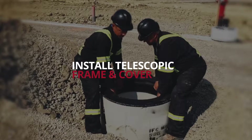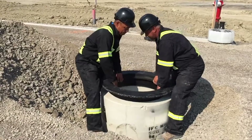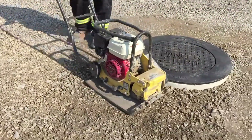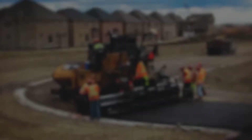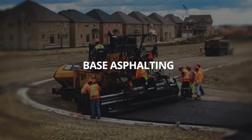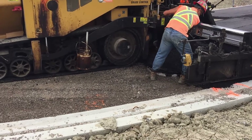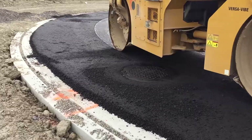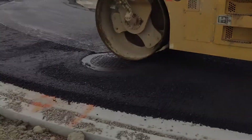The telescopic cast iron frame and standard OPS cover are easily set in place. The surrounding road sub-base granular material is then reinstated and compacted. For base asphalting, asphalt is compacted between the frame and the concrete structure to ensure the frame is cushioned and acts as one unit with the surrounding asphalt. The spreader and asphalt compaction equipment drive directly over the frame and cover for uniformity.